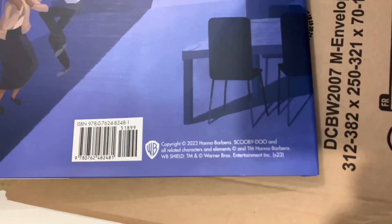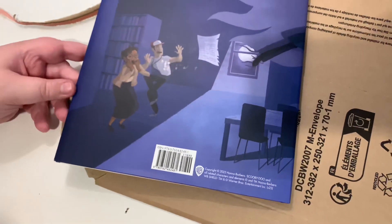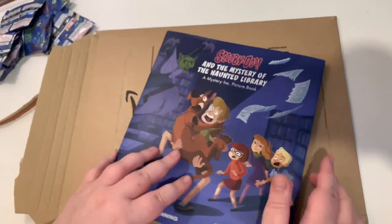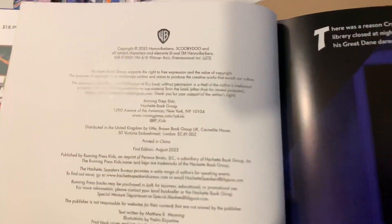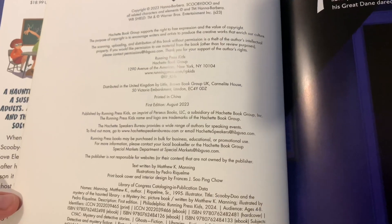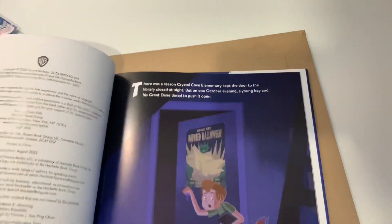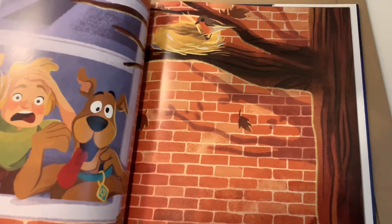I suppose this probably isn't worth asking but I'm going to ask anyway — is it a first edition? It is indeed! First edition, August 2023. So this is absolutely incredible, definitely happy to get this.